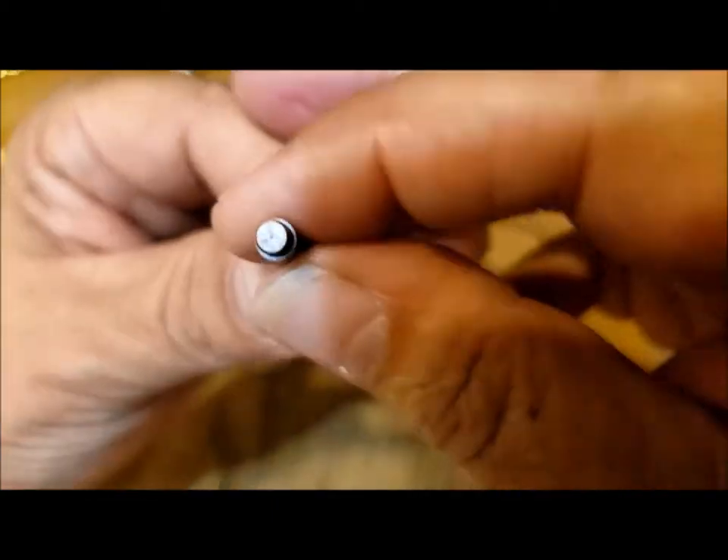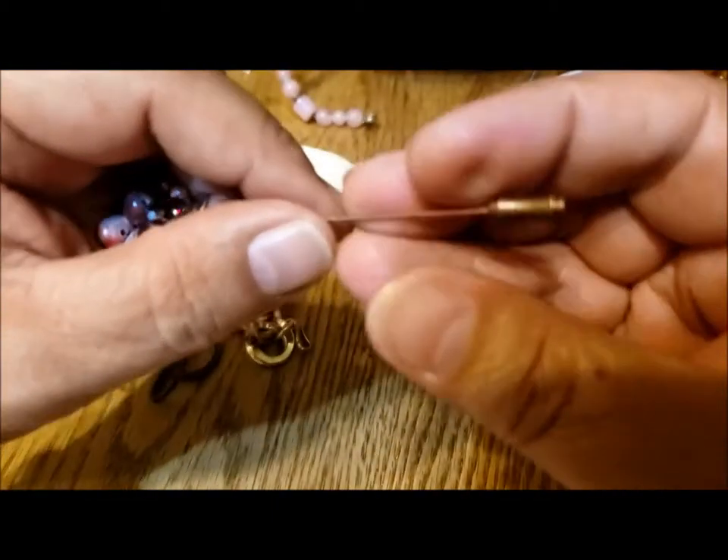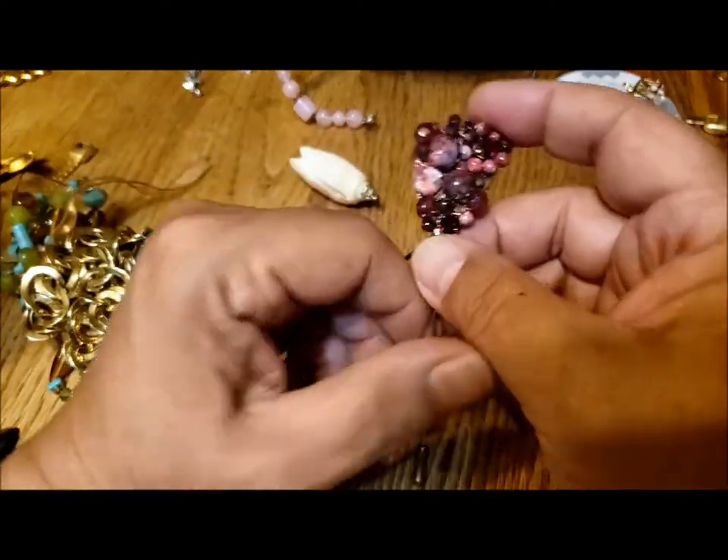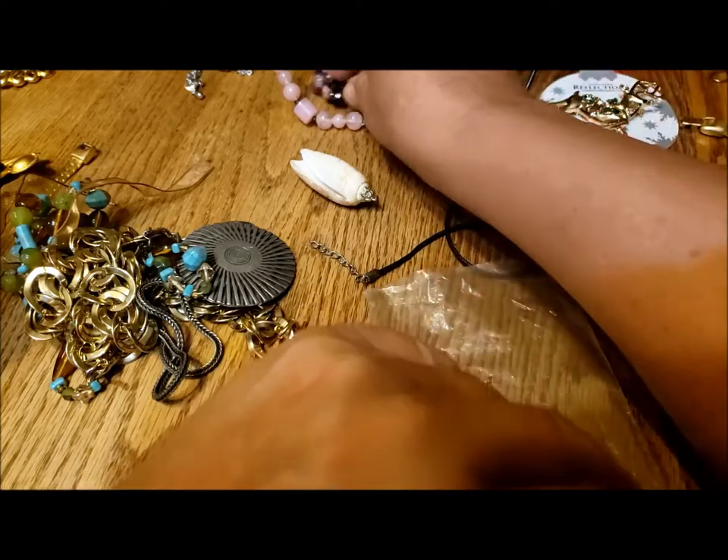Is there any marking on the bottom? No letters. Interesting - two stick pins. You don't very often see stick pins these days.